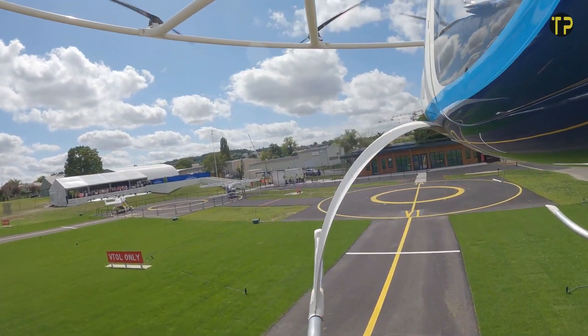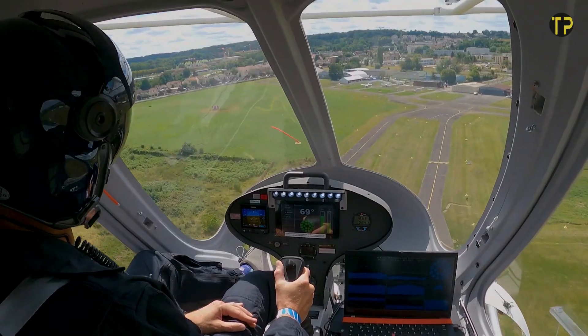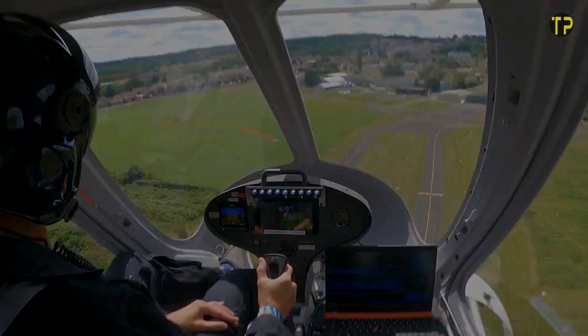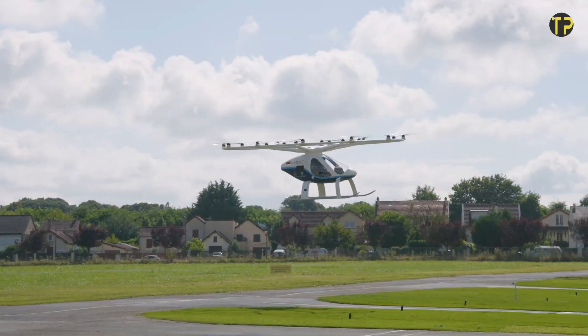Its sleek, modern design and zero-emission operation are setting the standard for air travel's next chapter. As the Velocity inches closer to full-scale adoption, it promises to redefine how we experience transportation in urban landscapes.